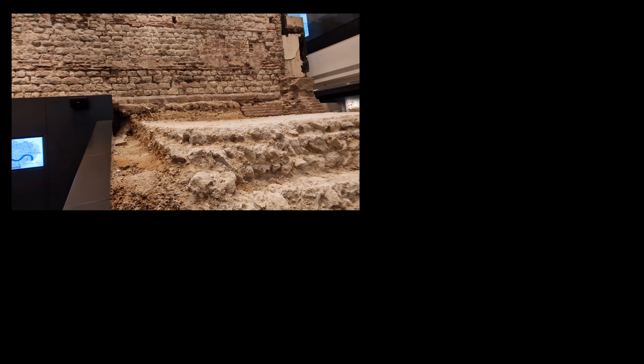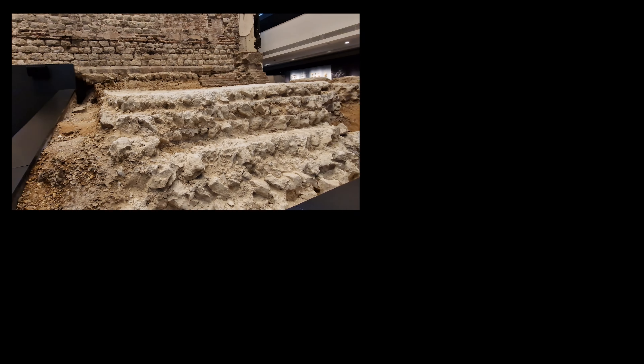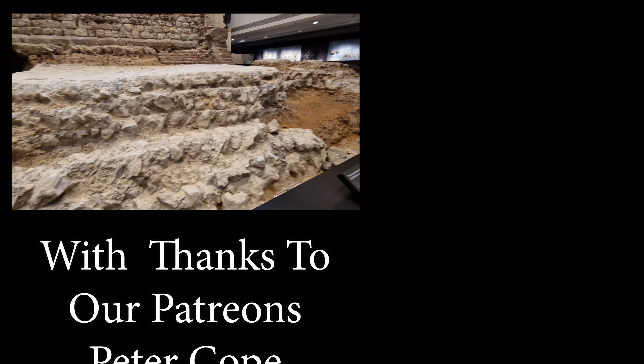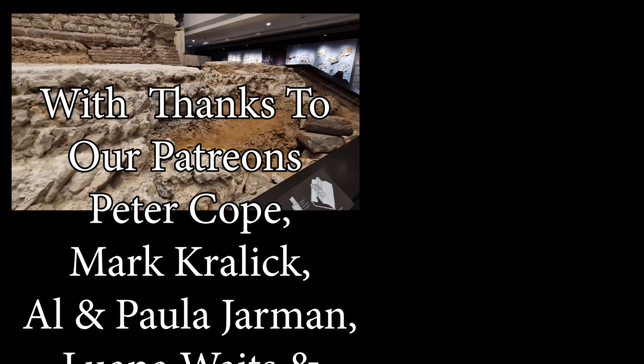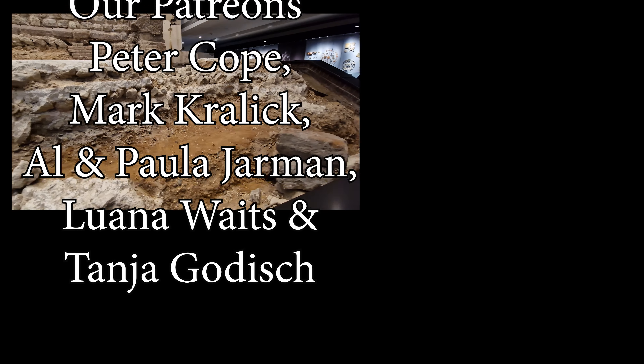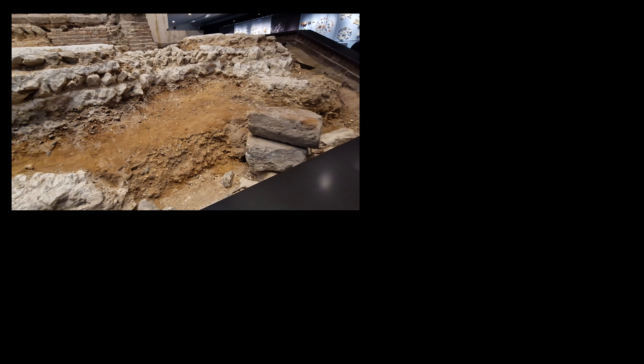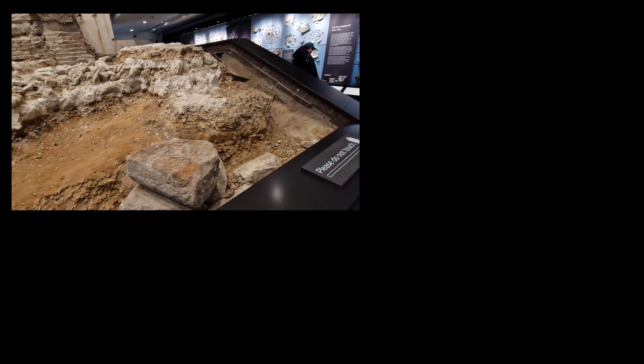I really hope you've enjoyed our video showing you different bits of Roman London. This goes so well together with the other video we did — the walk where the Roman wall would have been, surrounding the city of London, old Londinium. I've put a link to that video in the top right-hand corner, so if you click on that, I'll see you in there.